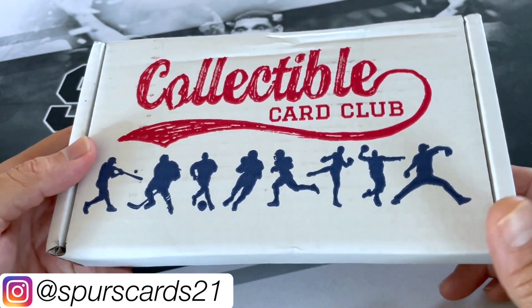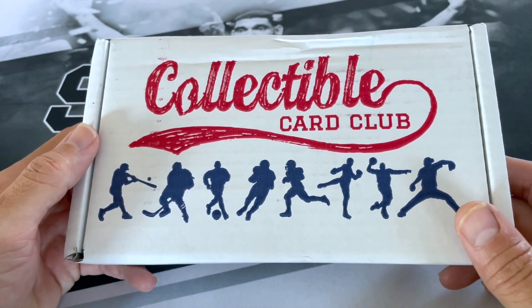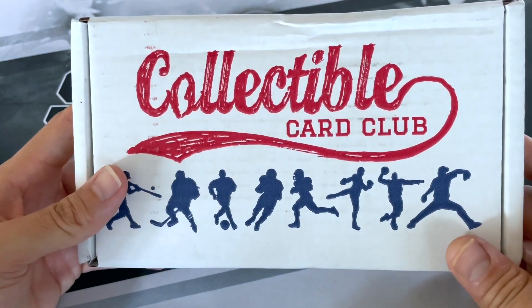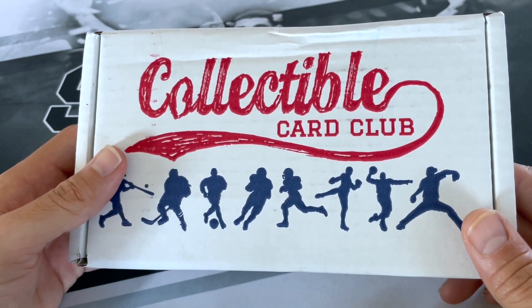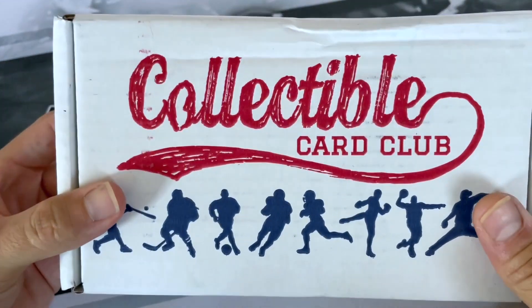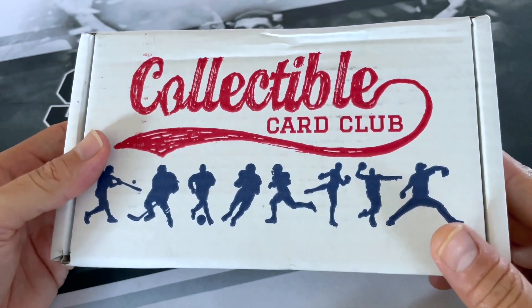I do believe you can still get it. They used to offer other sports with this modern and vintage box, but as much as the product is costing nowadays, they've kind of just dialed it down on some of their lower-end tiers. You can get the higher-end tiers, but they do come with less packs. This one comes with 15 packs, which is the most other than buying their huge, expensive box.